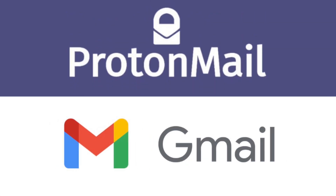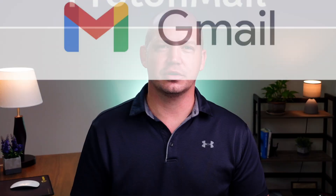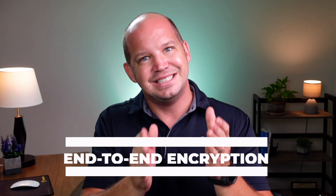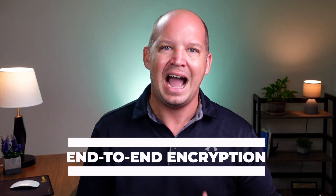Is secure email like ProtonMail really more secure than regular old Gmail? Worth paying for — kind of secure? If you're skeptical, curious, or just fed up with companies like Google that survive off collecting your personal data, this is what you need to know about end-to-end encryption and how it affects your daily email communication.